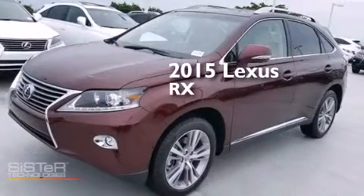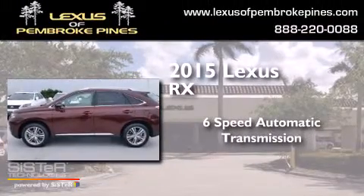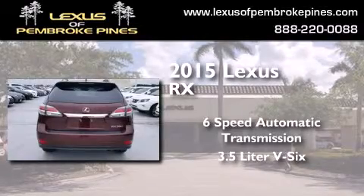This is a brand new 2015 Lexus RX. This crossover has a 6-speed automatic transmission and a 3.5-liter V6.